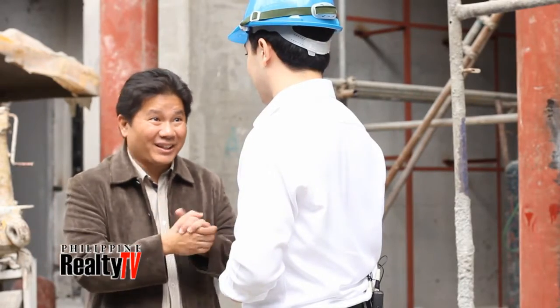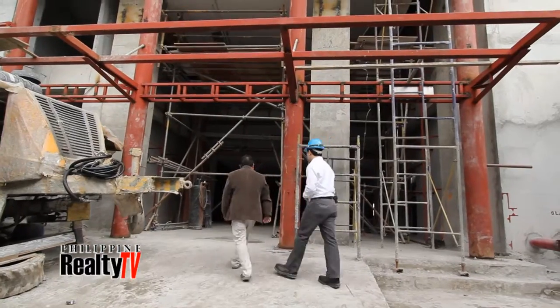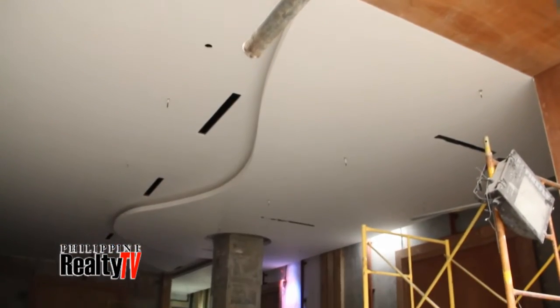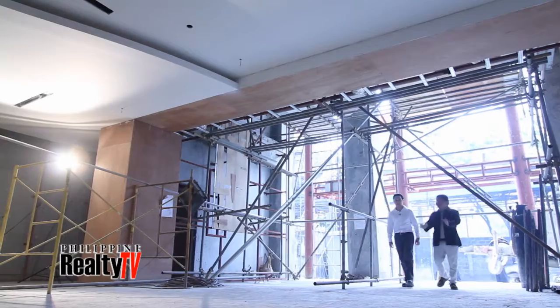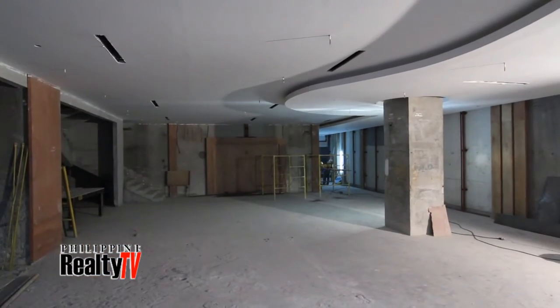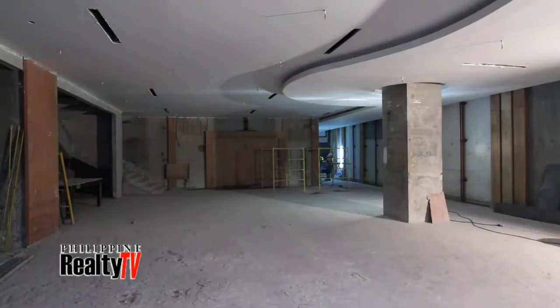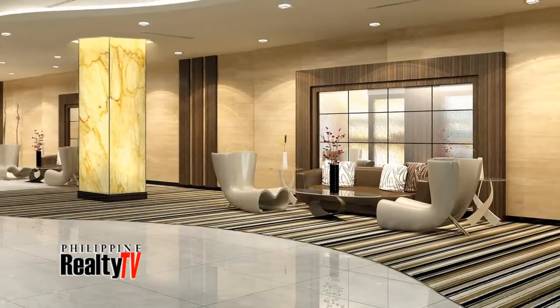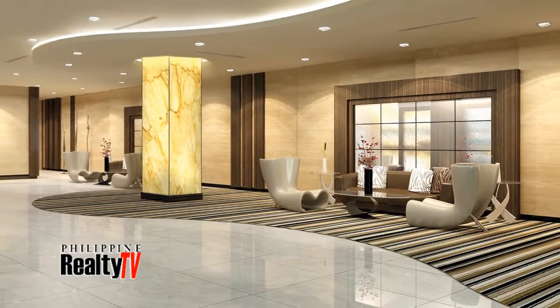It's all coming together. This column will be clad with onyx, mirrors, and custom furniture, all at appropriate scaling.